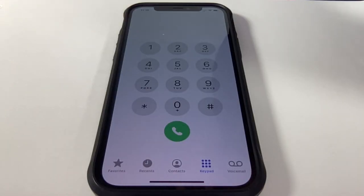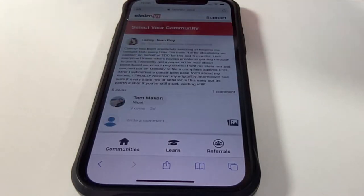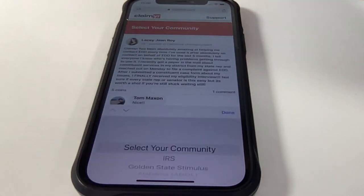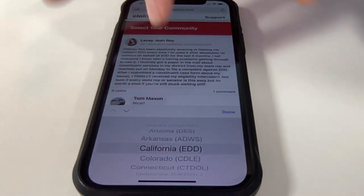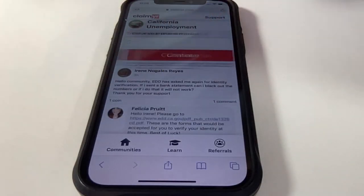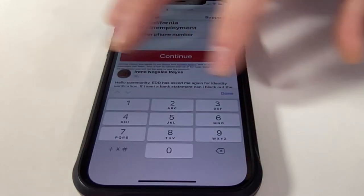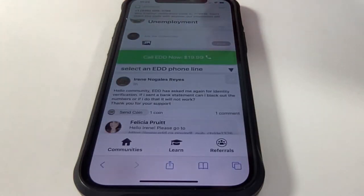Here's a guaranteed way to get in contact with a live agent at the EDD. Grab your phone and type in Claimyr.com — that is C-L-A-I-M-Y-R dot com. Once you do that, you'll be brought to their homepage. Just hit call now, select your community, go to California EDD, and then hit done. You'll be asked to enter your phone name and phone number. Once you do that, you'll be sent a confirmation SMS. Punch that in and you'll have the option to call the EDD now for $19.99.